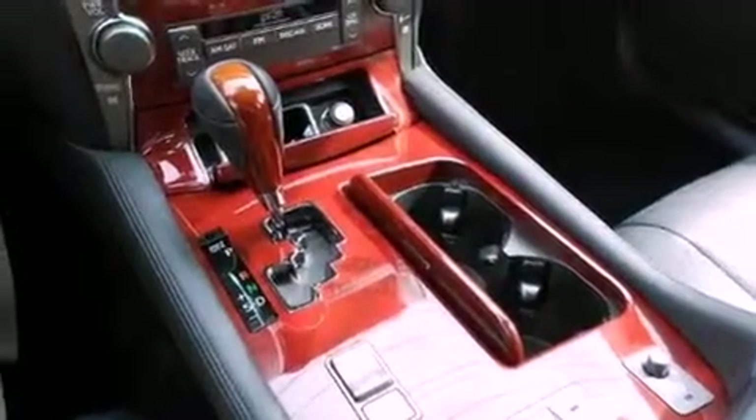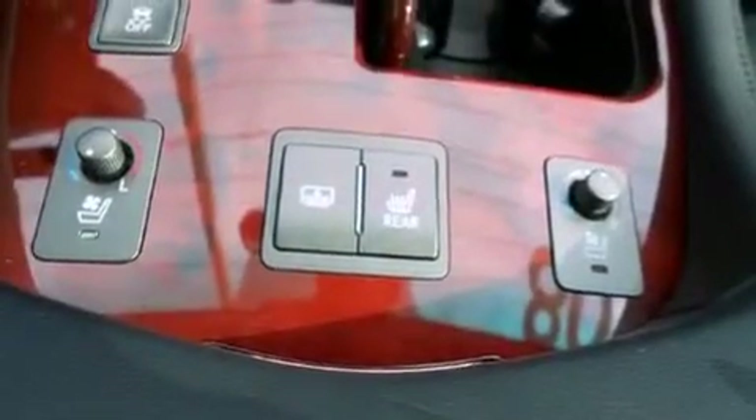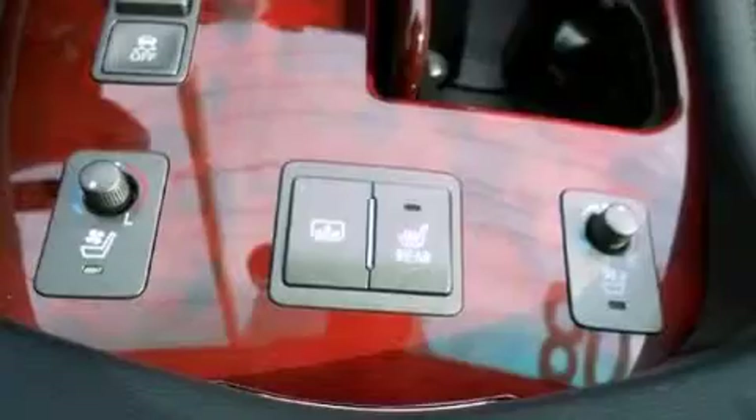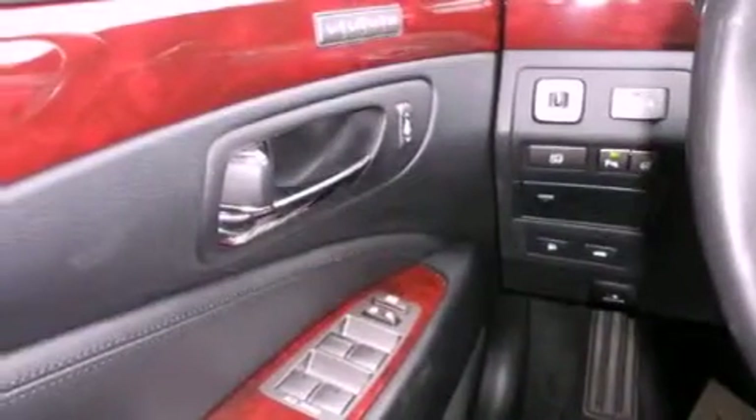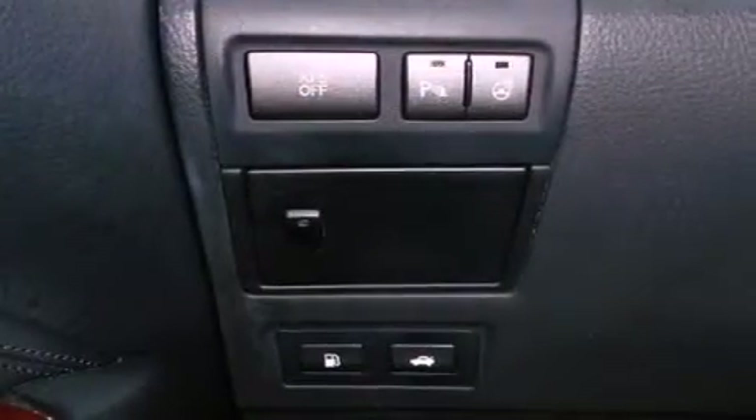The following features are also included: a low-tire pressure indicator, LED headlights, cruise control, wood trim interior accents, an engine immobilizer theft deterrent system, a tool kit, fog lamps, rear impact crumple zones, air conditioning with automatic climate control, and intuitive parking assist.